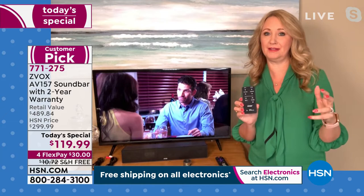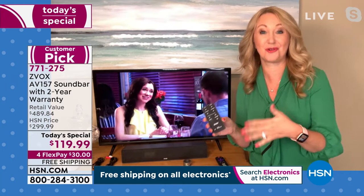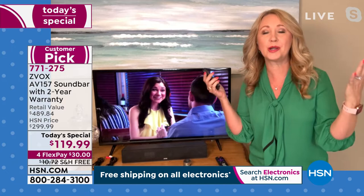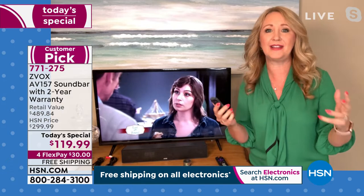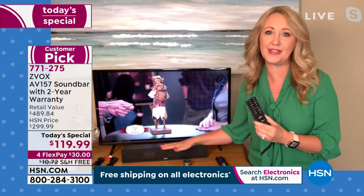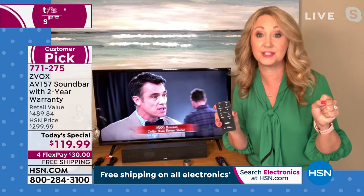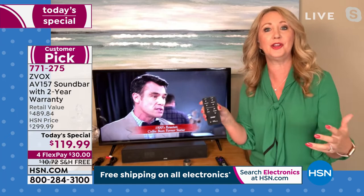I jokingly call it a marriage saver, but it's definitely a sanity saver. If you're the person in your household who has a hard time hearing TV and you're driving your significant other crazy — I kept giving my husband the signal to turn it up, and he'd say 'Lori, it's already really loud.' We tried turning it up, rewinding, missing plot points — with Zvox, the voices are clear. We had a caller named Kim who said 'you saved my marriage,' and she was not joking.